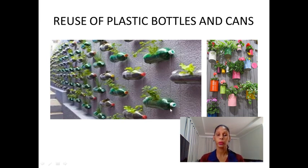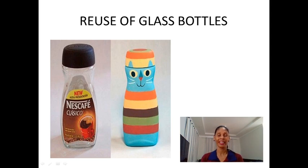They reused plastic bottles and cans to put plants — some plants and flowers. Good idea, and beautiful. Can you reuse glass bottles? This is a glass bottle, and they paint this bottle to reuse. You can do this.